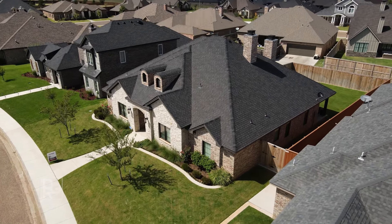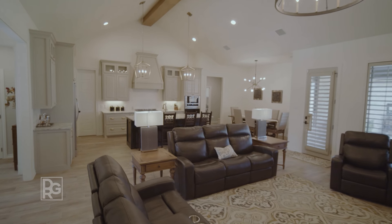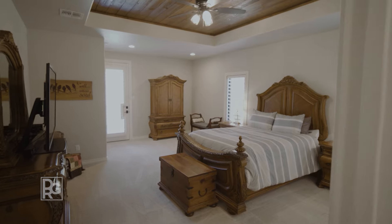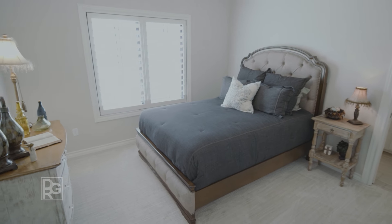Built by Trilogy Homes in 2020 with just the right touch of farmhouse meets luxury finishes, there's an open floor plan, isolated master suite, and isolated guest suite perfect for the large family or overnight guests.